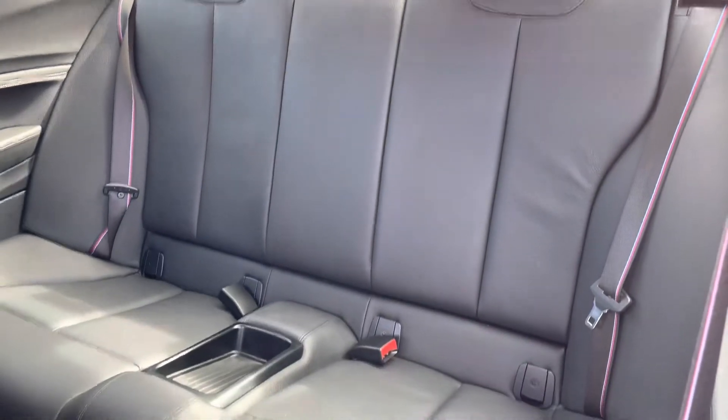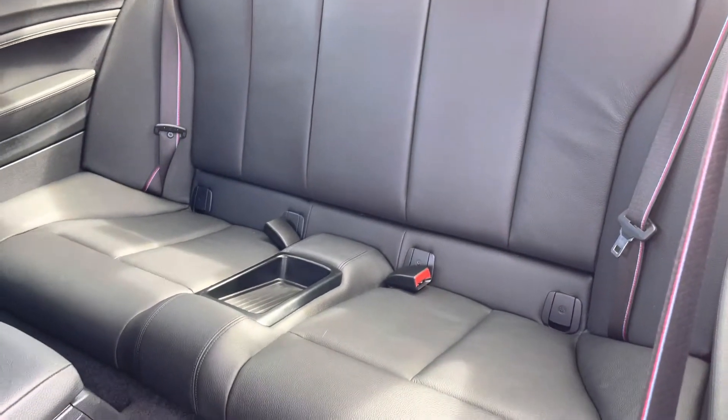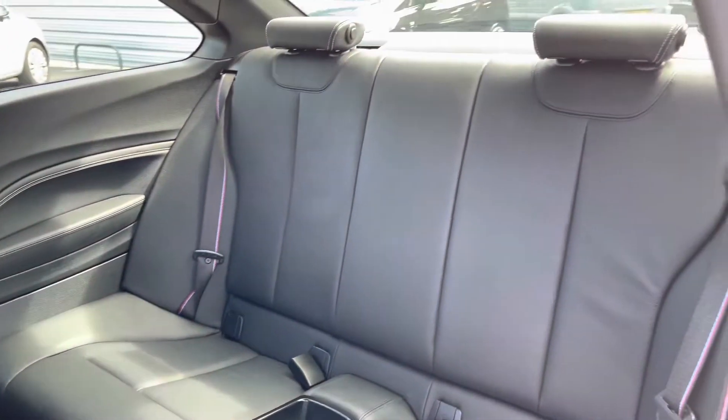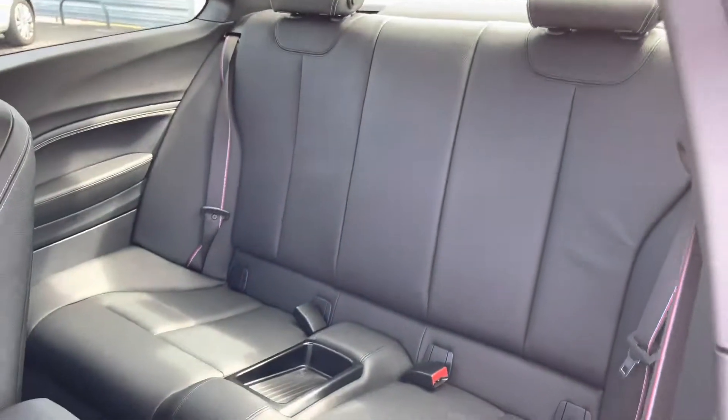Here inside at the rear you'll find your gorgeous black leather interior. You've got two rear seats and they both have Isofix points so you can easily fit a child seat into the vehicle and be sure it's safely secured in for peace of mind.